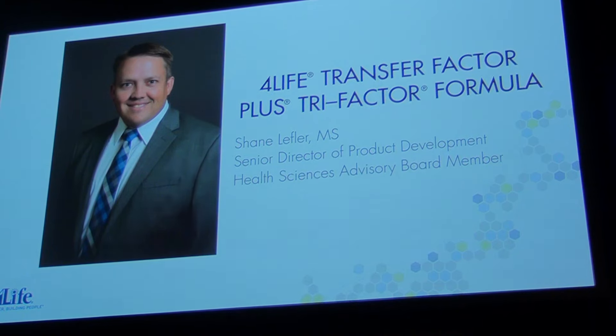Prior to 4Life, Shane worked as a data analyst at a genetics company. And now, please welcome to the stage Senior Director of Product Development, Shane Lefler.